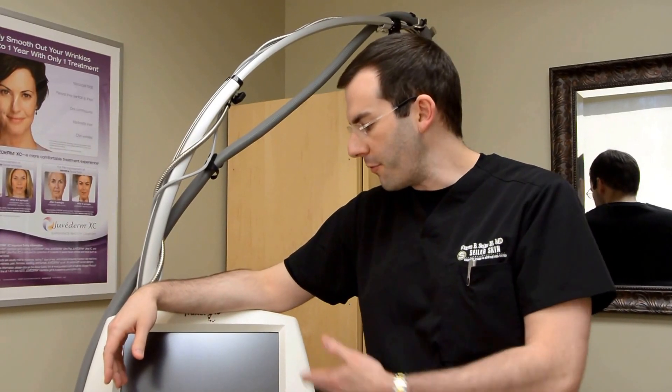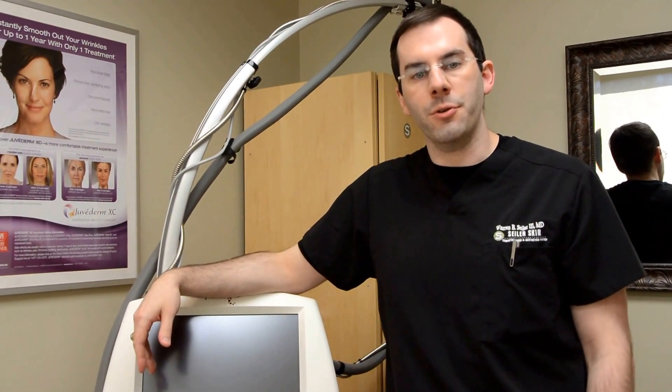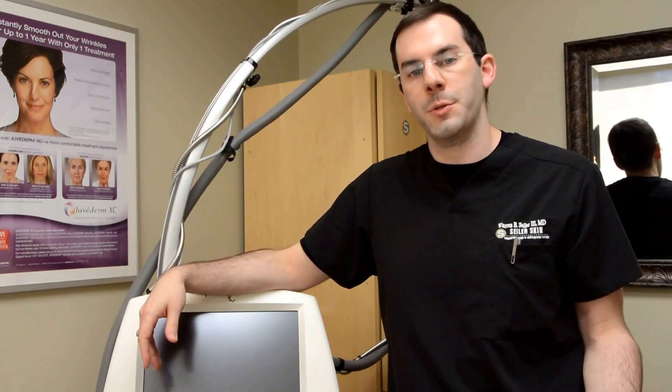Hi, I'm Dr. Seyler from Seyler Skin in Homewood, Alabama, and this is our Fraxel laser. We've had a couple of videos that describe this procedure and what it treats. I have a blog on our website that talks about the difference between Fraxel and CO2, which is a different type of laser, and it's been such a popular blog that I thought we'd shoot a quick little video about it.